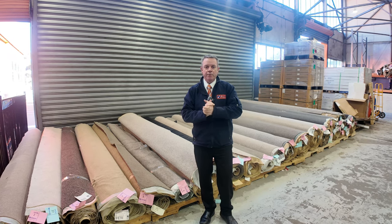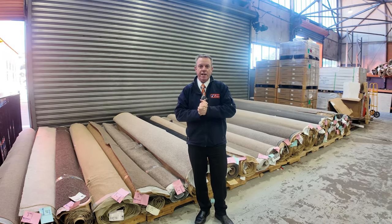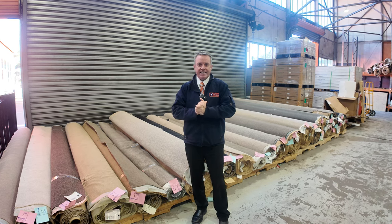G'day, I'm John from Fowler's Auction Sales. I'm here to preview tomorrow's floor covering auction — that's Wednesday the 31st of July at 10am.